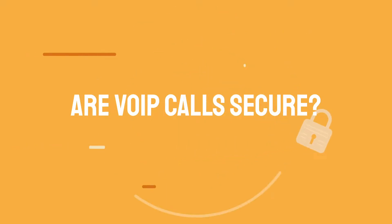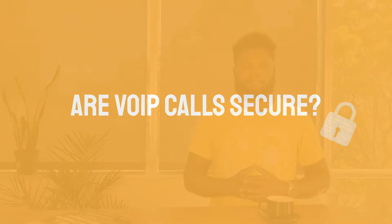Even though voice over IP is fairly secure, there's still a possibility that attackers may target and compromise your communication system. To avoid breaches, you should take the necessary steps to protect your VoIP phone system. In most cases, security practices for cloud services are shared by both the provider and user. Together, you can build a secure and reliable communication setup.